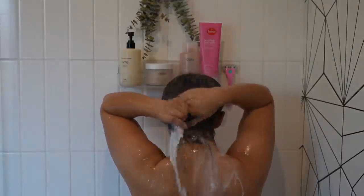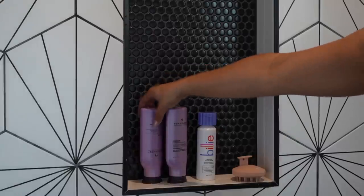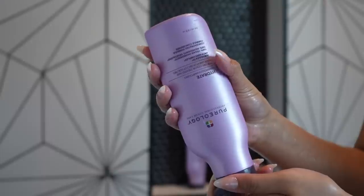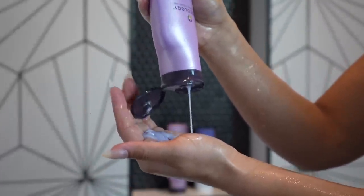I always condition my hair first, finger detangle it, then rinse it out and go in with my shampoo. When I condition and detangle first, I'm able to shampoo my hair better and it doesn't get matted or tangled. I'm using the same Pureology shampoo — it's super hydrating and moisturizing and doesn't leave my hair feeling stripped. I apply it all over my head and then use my little scalp massager to massage the shampoo in all over my scalp.